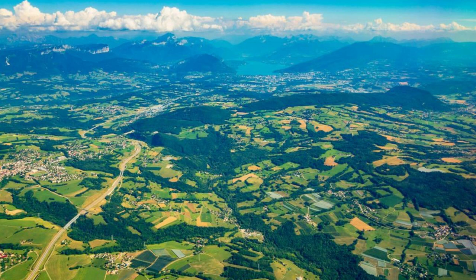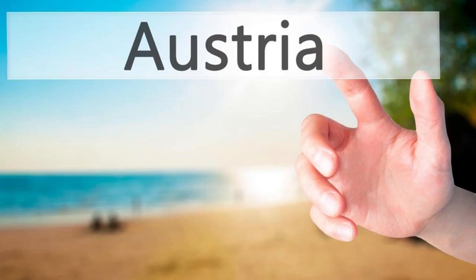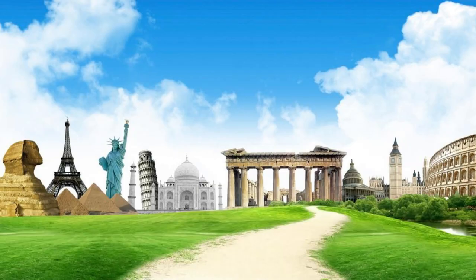Aerial view of Austria's diverse landscapes, from snow-capped mountains to verdant valleys. Thank you for joining us on this journey through Austria's top 20 attractions. We hope you've been inspired to explore the rich history, stunning landscapes, and vibrant culture of this enchanting Alpine nation.